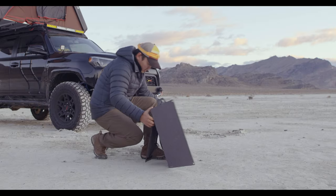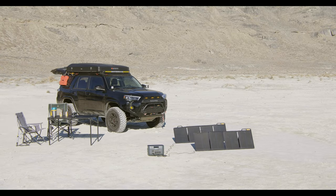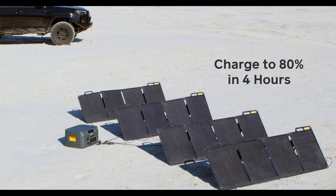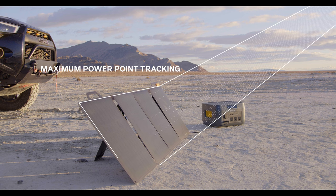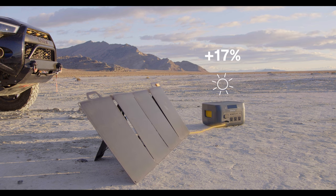You can also pair Base Charge with the Chainable Solar Panel 100 series and expand into a fully self-reliant solar generator system that is quiet, fume-free, and ready to harness the energy around you. Enabled with maximum power point tracking, or MPPT, Base Charge captures up to 30% more power during variable sun conditions.